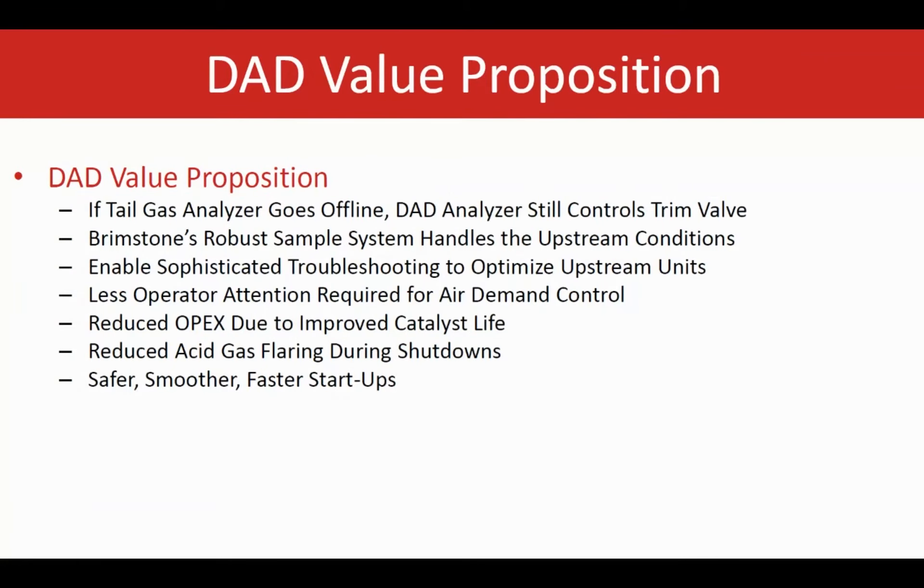So if somebody is already using a tail gas analyzer, they're familiar with the system — it's the same system, just positioned after the first condenser. If the tail gas analyzer after the last condenser goes offline, the DAD analyzer after the first condenser is still working and can still control the air demand — no manual intervention is required. The analyzer location right after the first condenser, without having to deal with any complicated reaction furnace chemistry, is another big advantage. The sample system is very robust and can handle the upstream conditions.